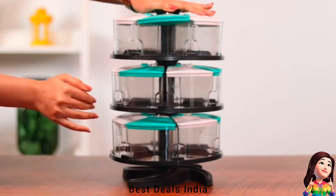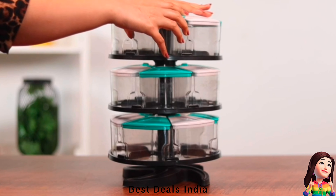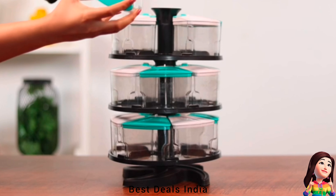1. Spice Rack offers a hassle-free storage solution by organizing your spice collection in one place. The beautifully designed revolving rack makes it easier for you to access your spices, herbs, powdered sugar and sprinkles. This spice rack set is a handy addition to your kitchen cabinet, drawer and pantry. Product link is given in the first link.